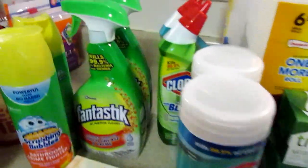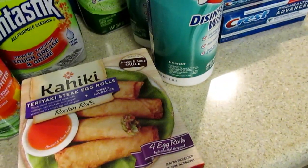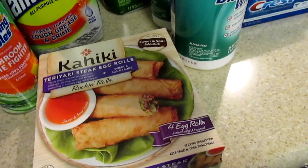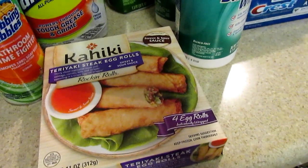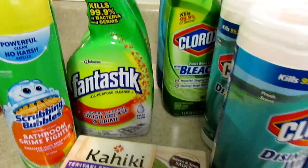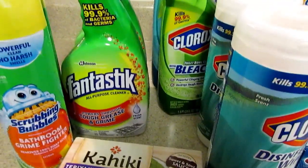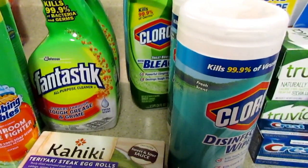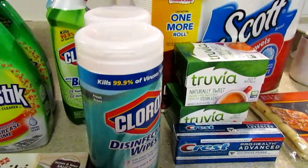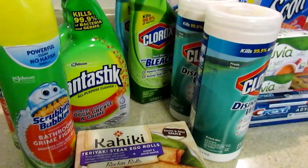I'm back at home and this is everything I got, minus the chicken. I have two Scrubbing Bubbles, the egg rolls - I think I forgot to give the cashier the coupon for those. I also got two of the Fantastic spray all-purpose cleaner which came to about $1.50. I'll try to find a better way to explain everything, but hopefully when I piece this video together it makes sense.